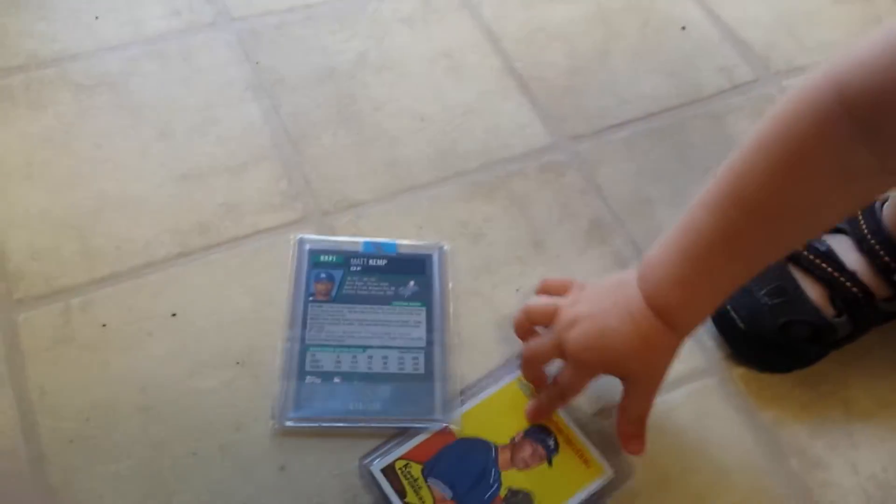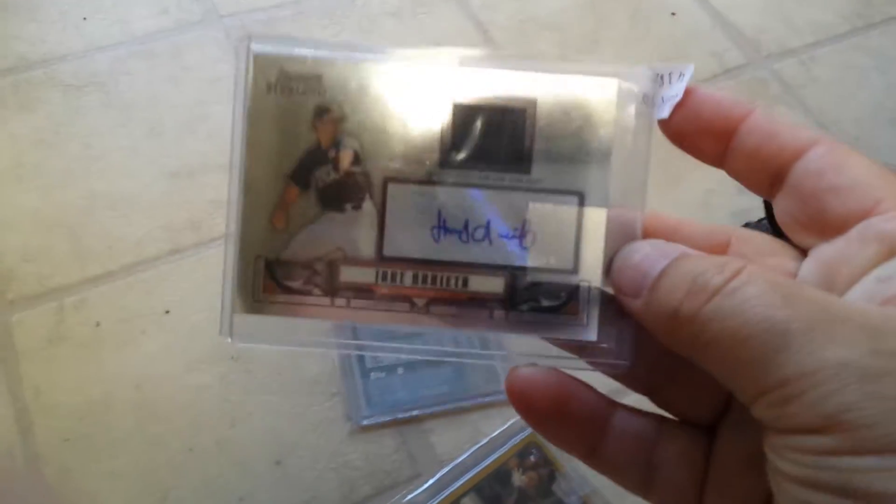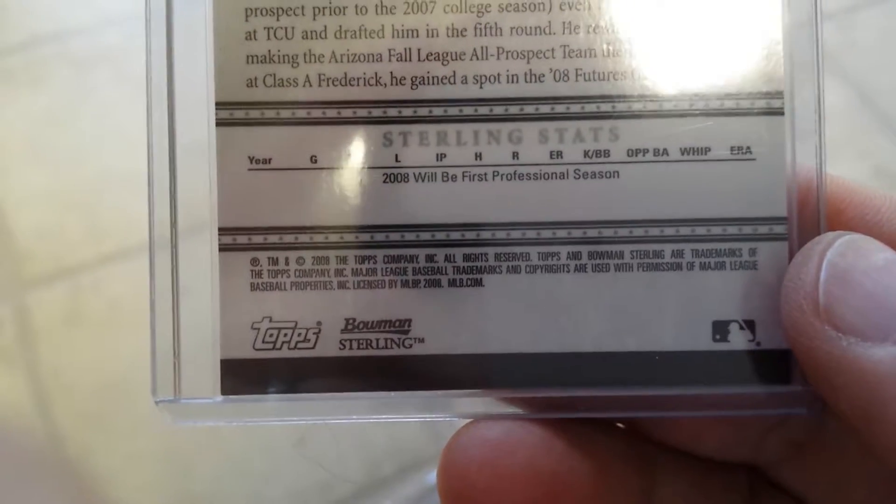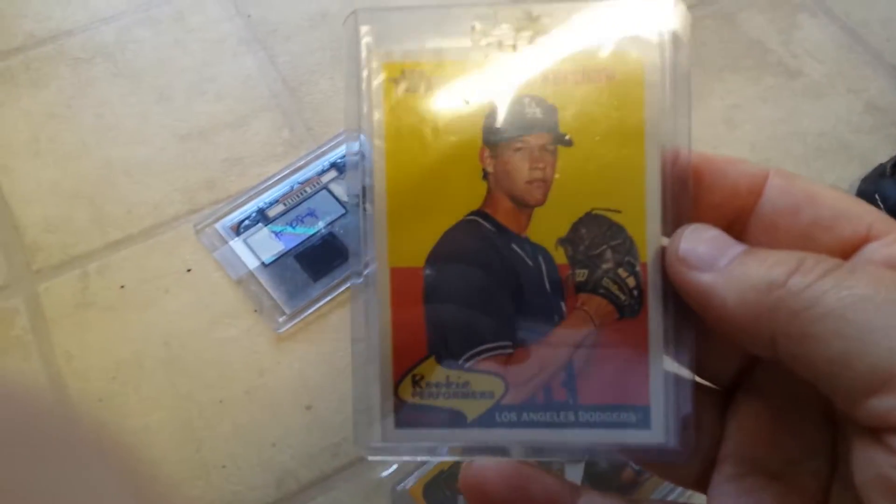First is a 2005 Matt Kemp rookie refractor, numbered 298 out of 299. Also picked up a Josh Arrieta Bowman Sterling autograph — that's the baby-grabbing-the-cards autograph — with a patch from the USA Olympic baseball team, from 2008. Also grabbed a Clayton Kershaw Topps Heritage rookie performers card.